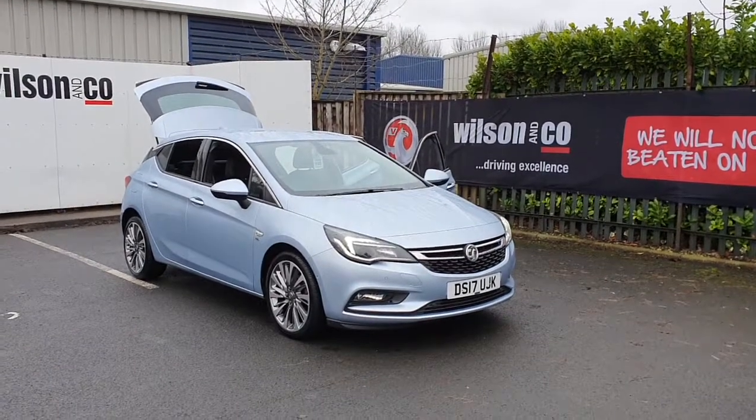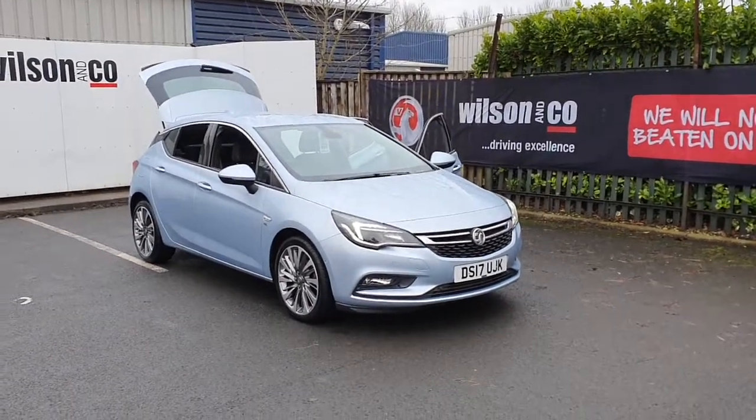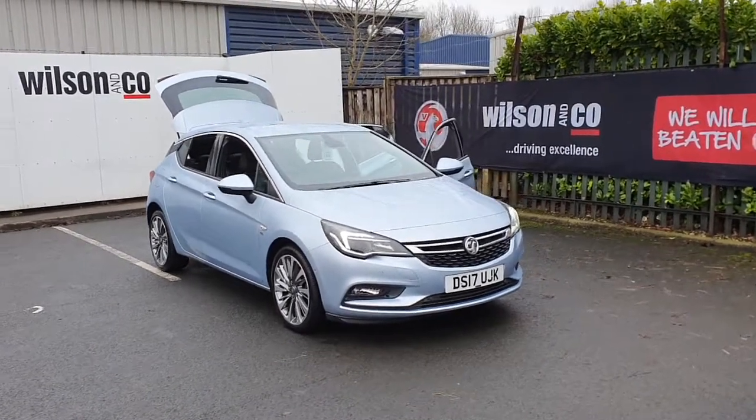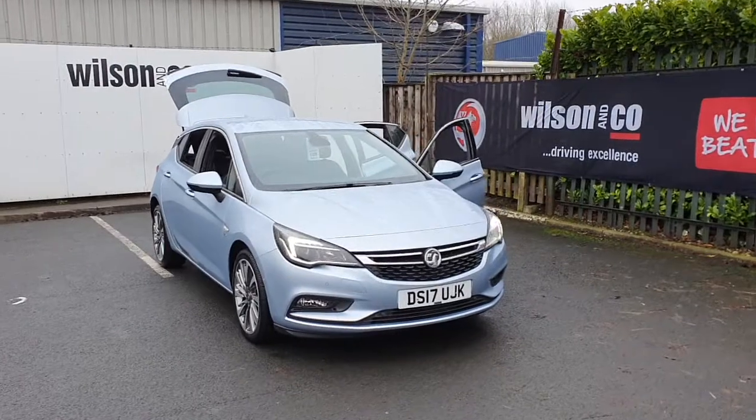Hi guys, it's Conal from Wilson & Co. Vauxhall, and I'm really excited today to showcase this Vauxhall Astra to you. It's an elite model and it comes with over £2,000 worth of extras.